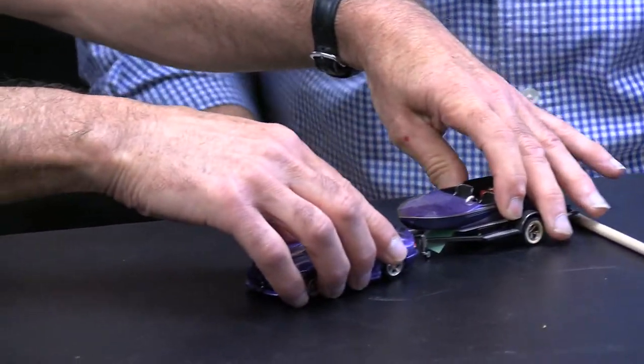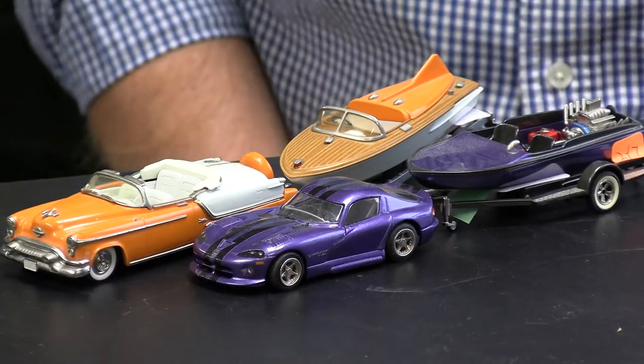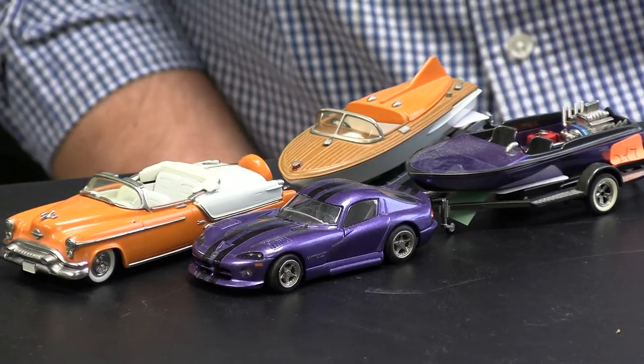Fred got involved with collecting cars, and these are interesting because they are matched sets of cars with boats. Both sets are made in England. The purple set is a drag boat made by Western Models, also known as PHT, sold as a matched set. The orange and brown set is the Cobra boat — an Oldsmobile Fiesta, 1953 Oldsmobile Fiesta — made by Brooklyn, also made in England. The second one is special because on the back trunk is a logo for the Brooklyn Model Club, and there were only 300 of these sets made. It combines prior interest in die-cast as well as boats, and it comes with the original boxes.